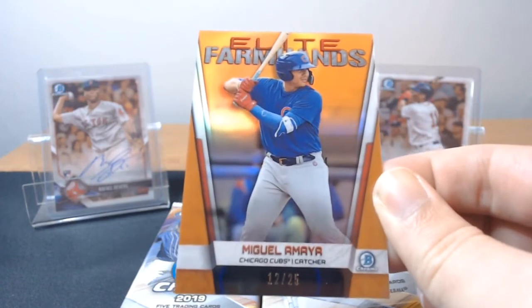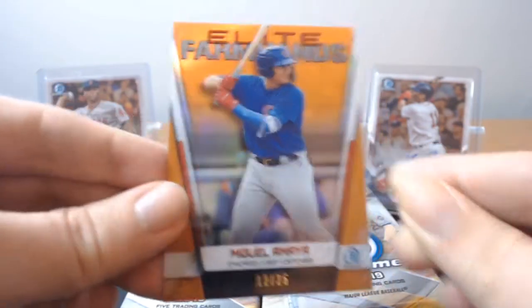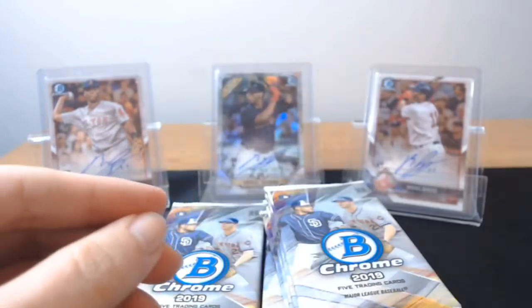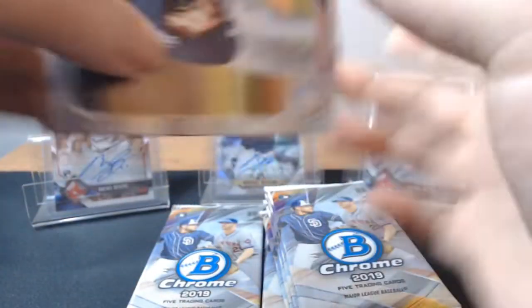I'll hang on to it — if he turns into something good, which I think he will be, that will go for quite a bit. So that's a nice little investment, like I say. And the other Chris Davis, who somehow has a base card in this product. I don't know why — arguably one of the worst players in all of baseball and he's in this.